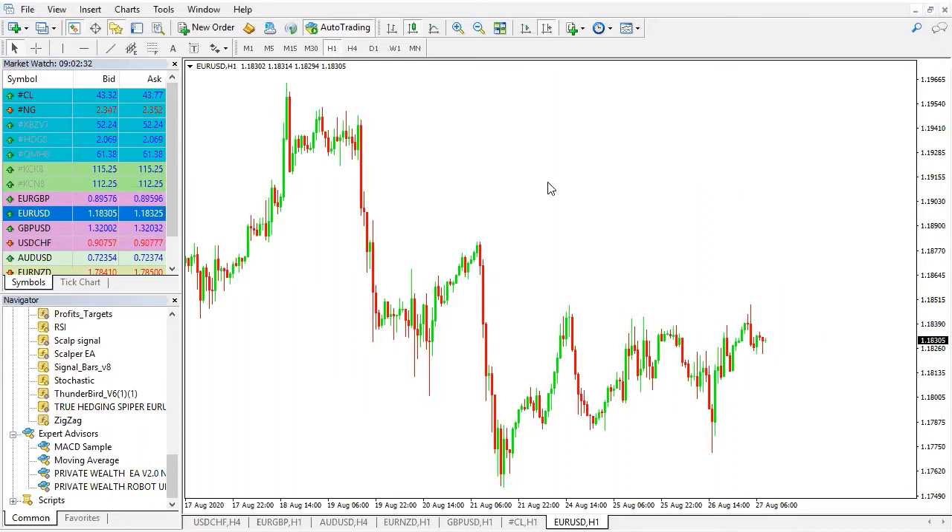We are right now in the one hour time frame and we're noticing a series of resistances at this point. It tried to move upwards and it pulled back, tried to move upwards, another pullback, creating a series of resistance points.